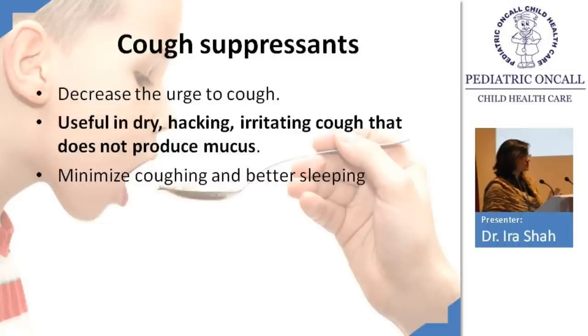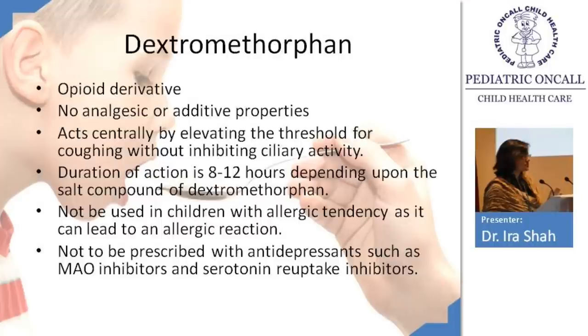Cough suppressants are given for very irritating dry cough when the patient cannot sleep, but you must ensure there is no mucus production. They help with sleep and reduce irritability. There are two types: dextromethorphan and codeine. Dextromethorphan is an opioid derivative whereas codeine is an opioid itself. Dextromethorphan has no analgesic or addictive effects and does not cause addiction. Both act centrally by elevating the threshold for coughing without inhibiting ciliary activity.